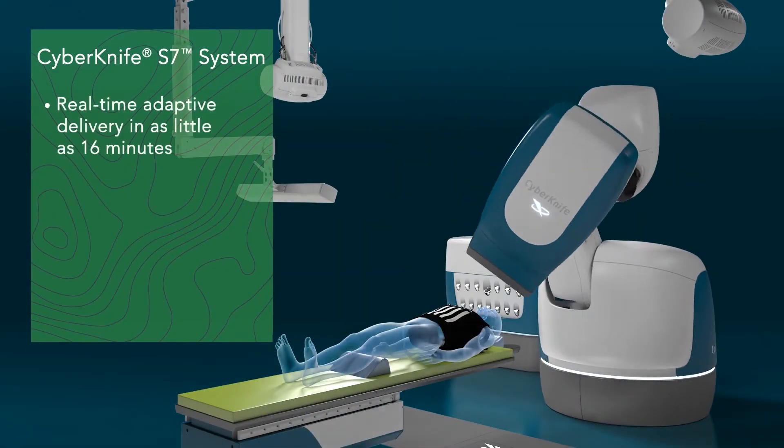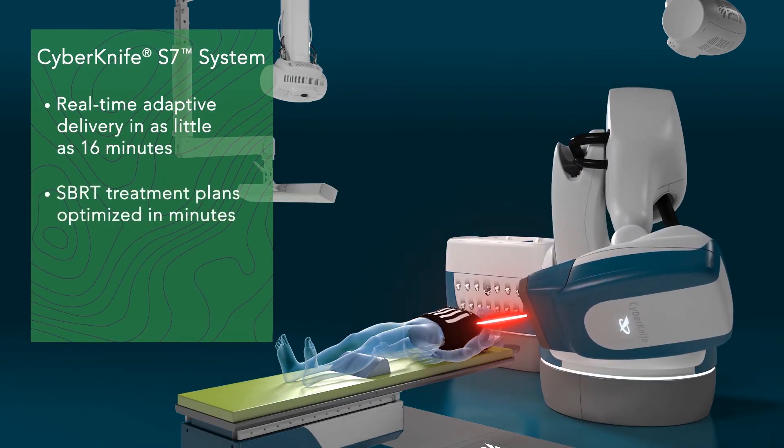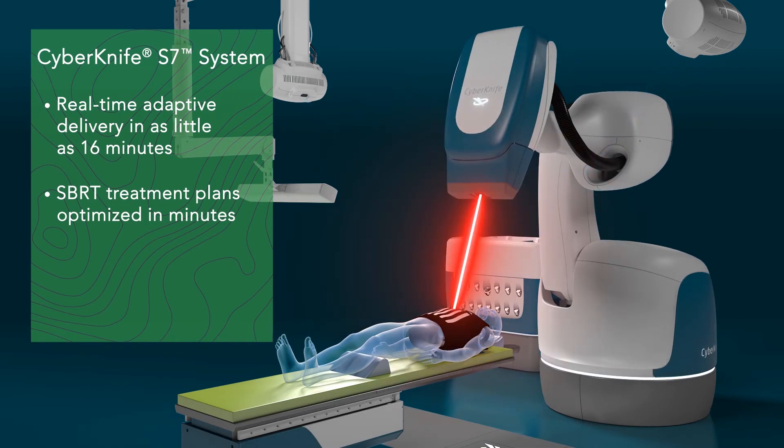Real-time adaptive treatments are delivered in as little as 16 minutes, and personalized, motion-synchronized, ultra-hypofractionated treatment plans are easy to create and can be optimized in as little as a minute.